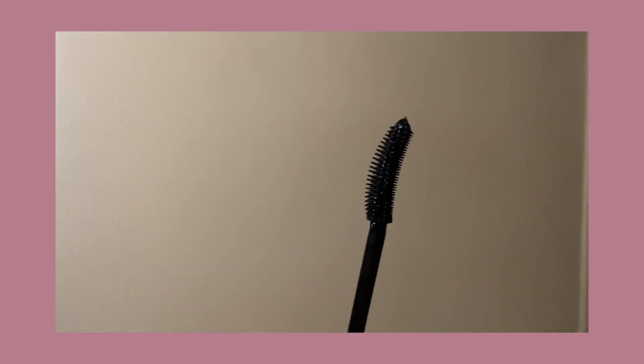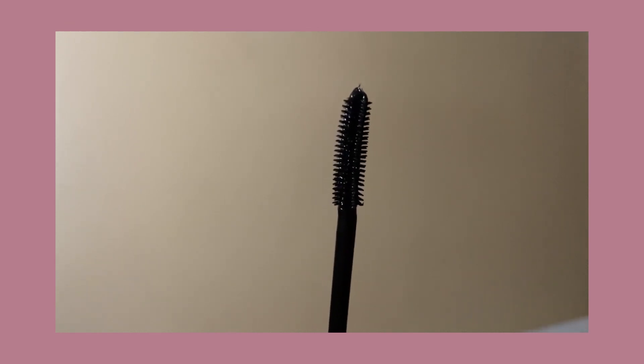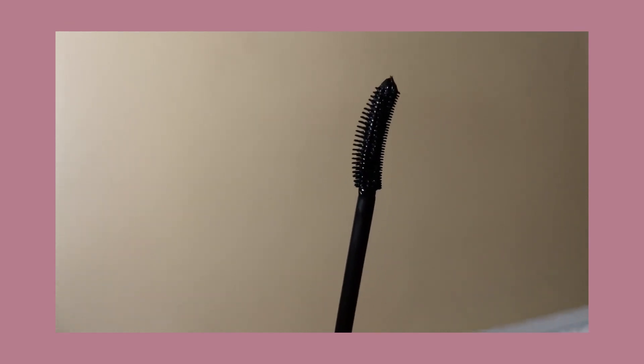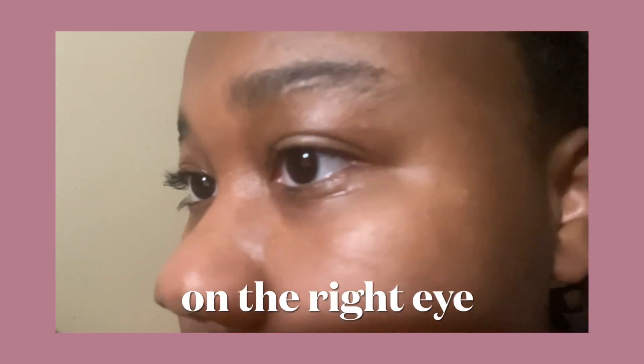I like this mascara. I think it's also kind of like the Ilya Limitless Lash in the fact that it already separates and lifts your lashes without you doing anything else. Like you don't need a separator, you don't need to use a separate mascara or anything like that. So I personally like it.